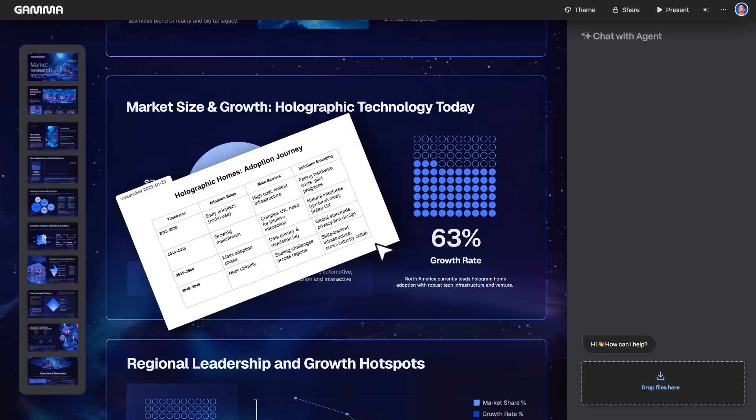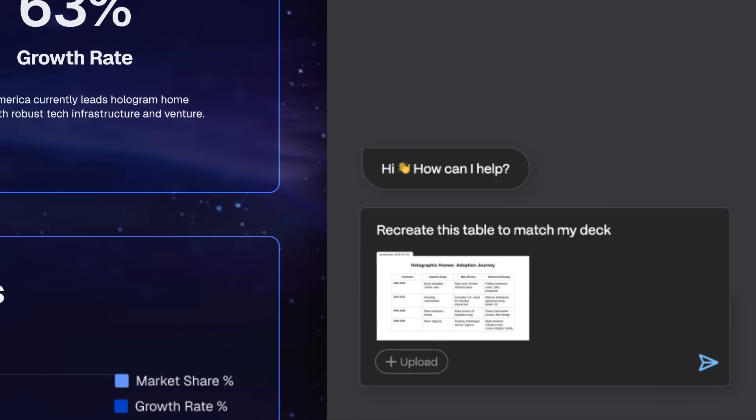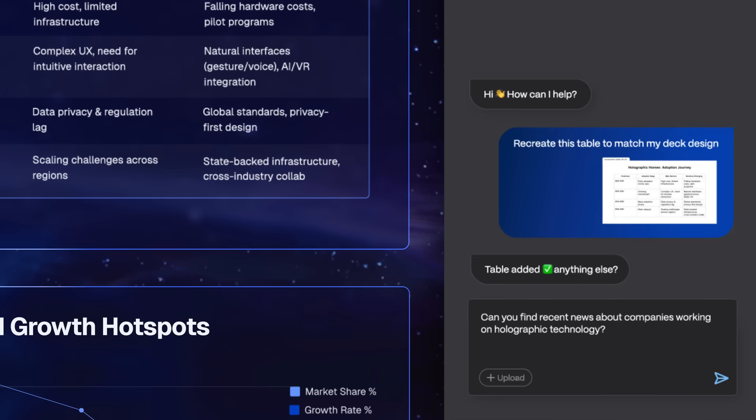Agent can also work with any content. So if you have a link or a screenshot, ask Gamma to incorporate and visualize them in your slides. And of course, we've also built Agent to be connected to the web,